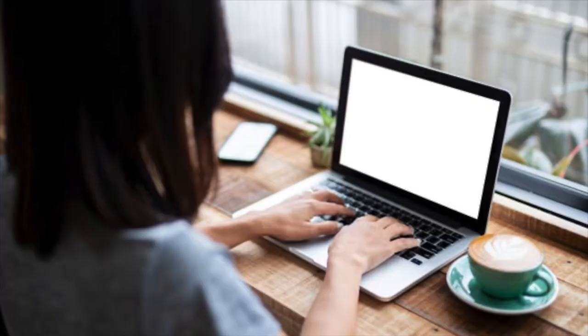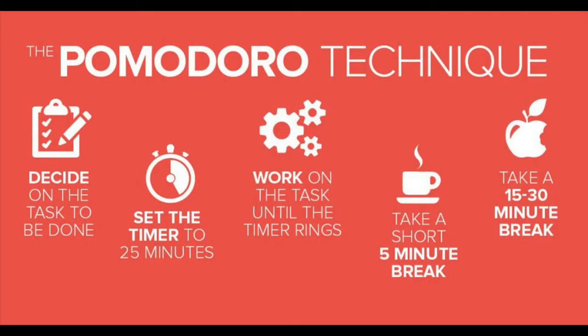Take breaks when working on the course. Our brains retain the very beginning and the very end of what you studied the most clearly. By taking breaks, you are creating more beginning and end times that you would otherwise miss out on. One method for taking breaks that we typically recommend is called the Pomodoro Technique. This involves setting a timer for 25 minutes of work time. After the timer is up, you can take a 5-minute break and repeat. Once you've done 4 timers, you should take a longer break of 20 minutes.